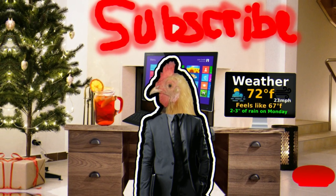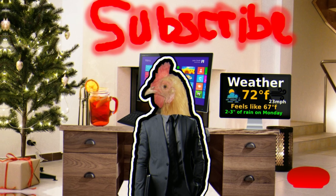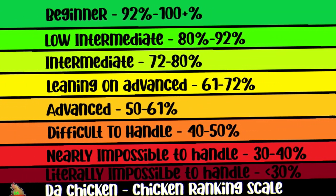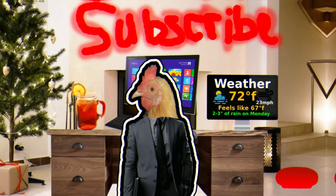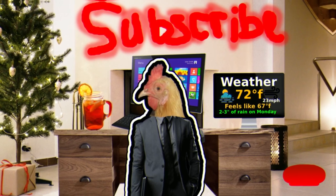With everything collectively added up, the total comes out to 92 out of 100, or an A minus. Looking at the graph, that tells you they are very easy-to-care-for chickens and are beginner-level. Anyways, let's move on to the next one, which we'll reveal in just one second.